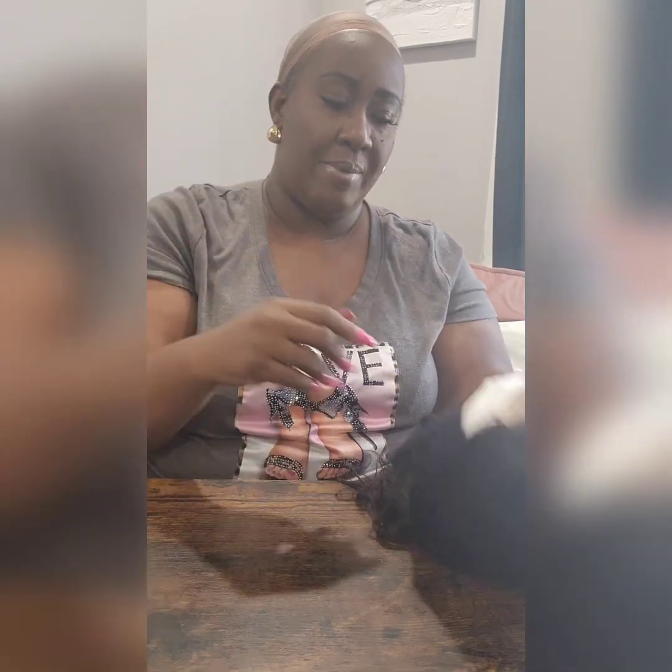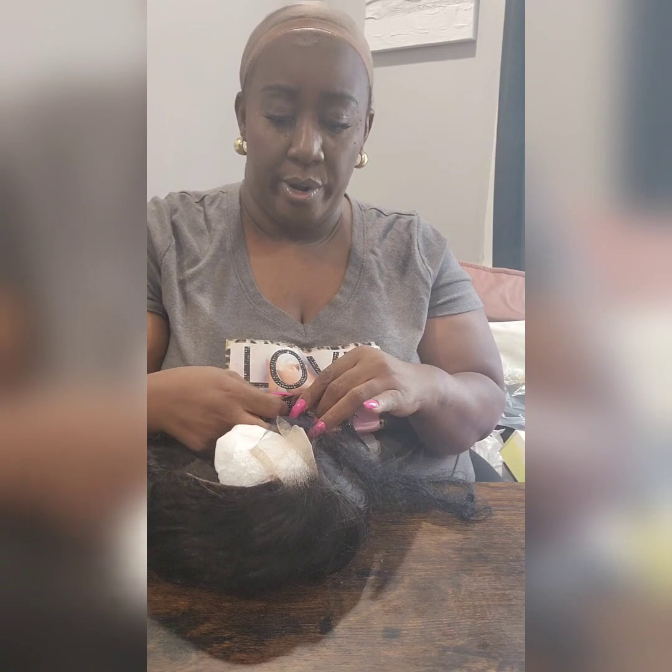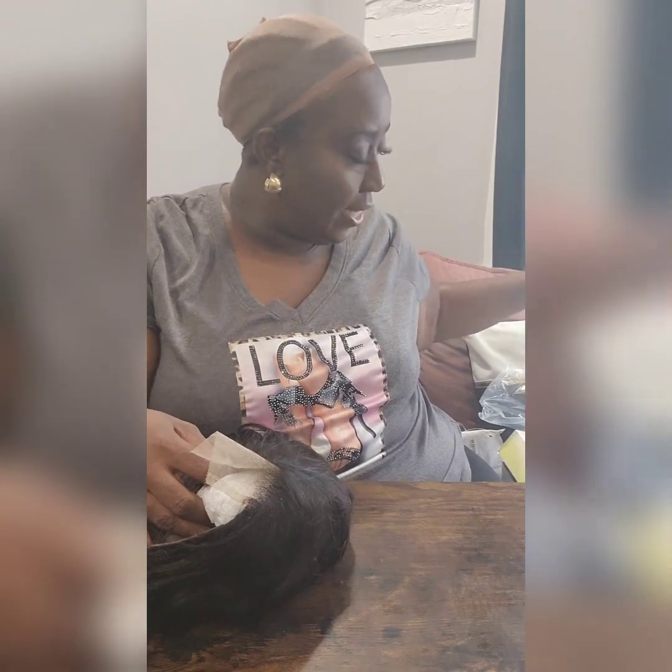I didn't get lace fronts because baby, who has time for wigs sliding back off your head? I bought these with the purpose of making them glueless wigs. I had on a lace front the other day, put it on with glue, and it was like 88-90 degrees outside — it started sliding back, showing my real hairline. I don't have time for that. So let me take it out of the little net.